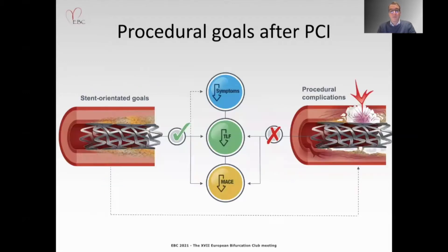From several studies we know that adequate stent implantation can reduce clinical events and symptoms, but also complications during lesion preparation, which is mandatory to achieve good results.